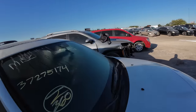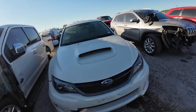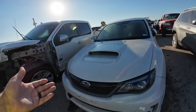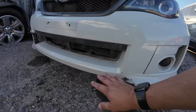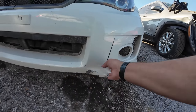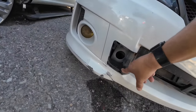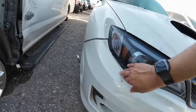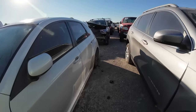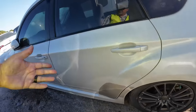The front bumper — this happens a lot when cars get loaded from place to place with tow trucks. These bumpers, especially on lowered cars like this, get chewed up. This bumper is all kinds of trash, barely even hanging on. There are missing pieces over here. It's going to need another bumper. It's got Dunlop tires — it's a good looking car.